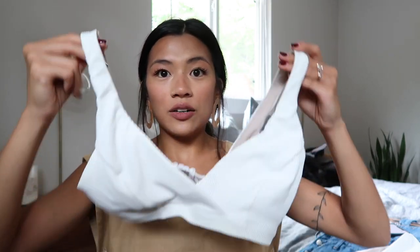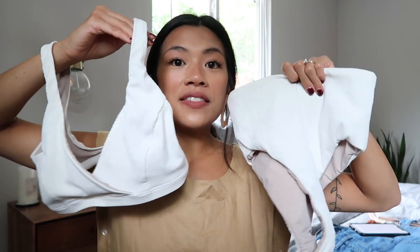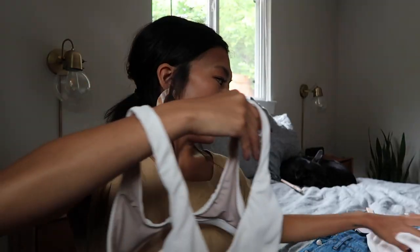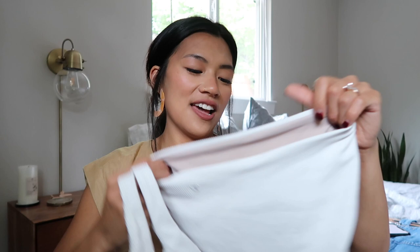We went to Lululemon and I actually found this really cute high-waisted white swimsuit that is just a perfect swimsuit. I love that it's white. This is also perfect if you want to do water sports or if you're running around, because it just hugs everything right in and nothing's going anywhere in this.